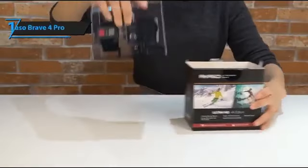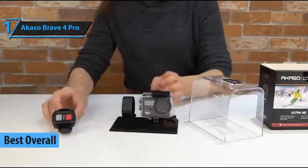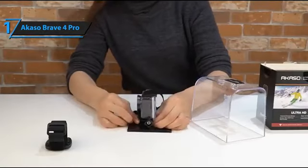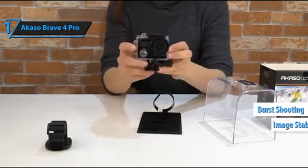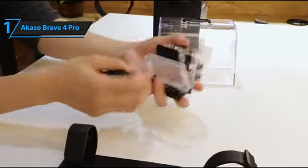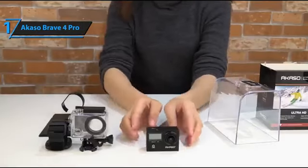We're excited to present the gold medal and the title of best overall budget action camera on the market in 2023: the Akaso Brave 4 Pro. This solid little bargain offers an impressive GoPro-like experience at an affordable price. It features slow motion, image stabilization, burst shooting, and more, along with a dual-screen design similar to the DJI Osmo Action and recent GoPro models like the Hero 10 Black. The camera can record 4K video at 30p and Full HD at up to 120p.